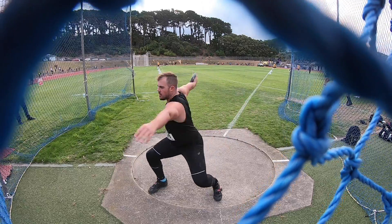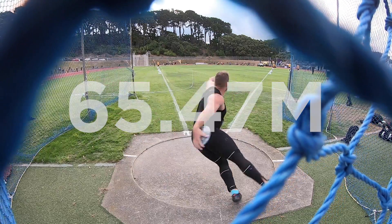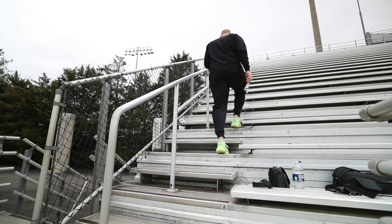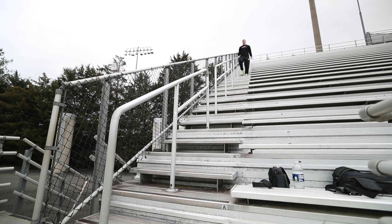I want to talk quickly about Matt Denny's 65 meter throw and point out some of the things that I see him doing well that have helped me improve my own technique over the last couple of weeks. But first, I want to quickly take you guys back to New Zealand and show you some of the most memorable moments and throws from competition.